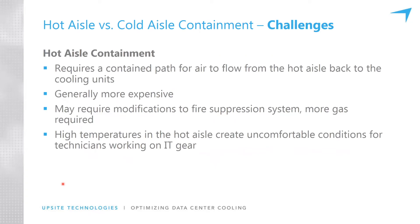Some of the challenges of hot aisle containment: it requires a contained path for the air to flow from the hot aisle back to the cooling units, which most commonly takes the form of a drop ceiling used as a ceiling plenum return. Retrofitting an existing space with a drop ceiling means there might be a lot of dust — it might be a very dirty space up there that needs to be cleaned — as well as effects on the fire suppression system, which might require more gas. Also, high temperatures in the hot aisle really get exaggerated, though this can be mitigated by temporarily placing supply tiles in the hot aisle where somebody is working and by limiting time spent there.